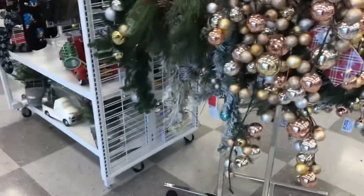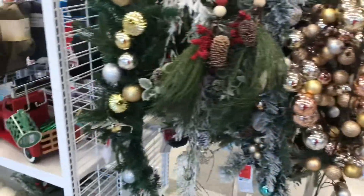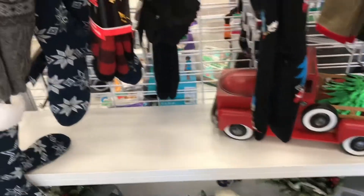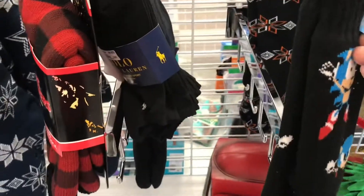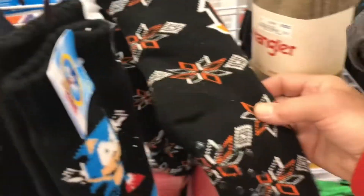They have a lot of Christmas things out front here. These are nice — they're $18.99. Things for your door, things for Christmas decorations. Look at these trucks here. They also have some Christmas socks. Those are pretty nice, nice and warm. The socks are $6.99. There are some more Christmas socks over here too.